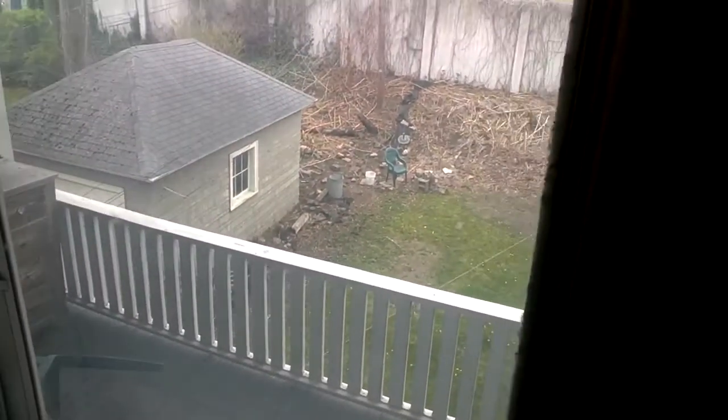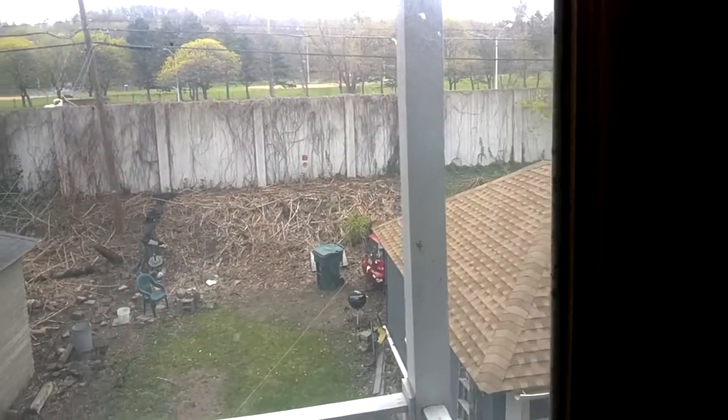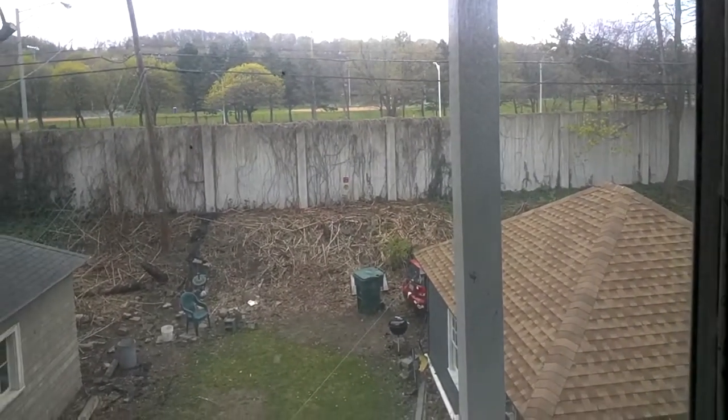There's a back porch. That's Cobbs Hill Park on the other side of the expressway.